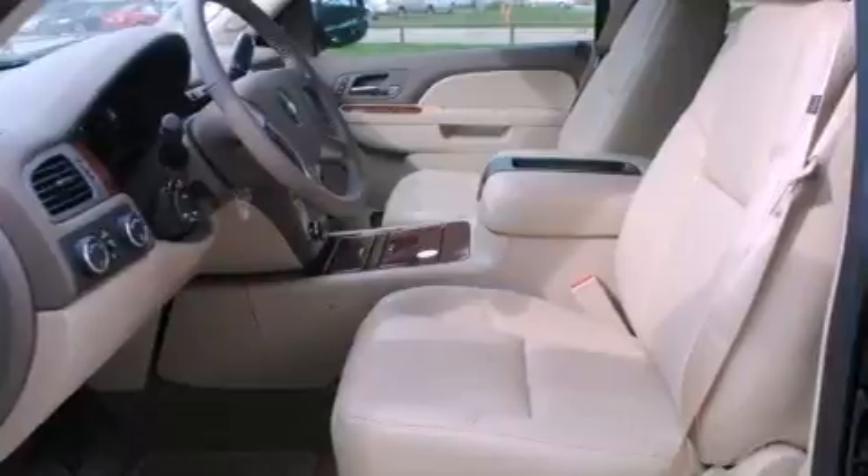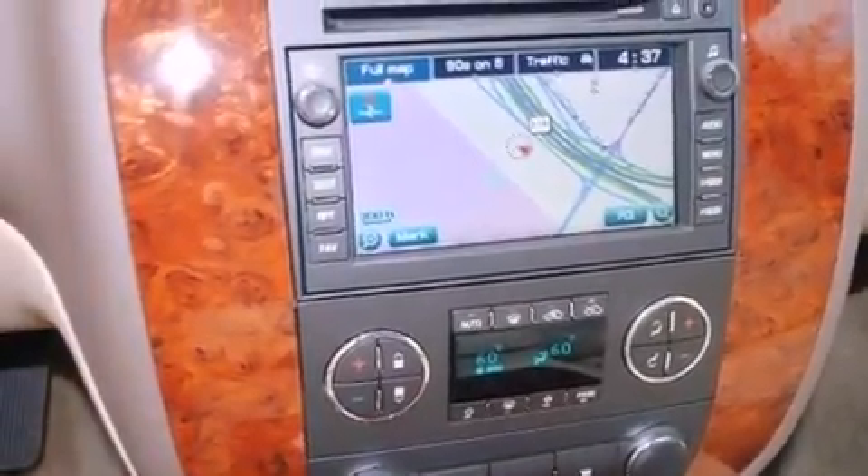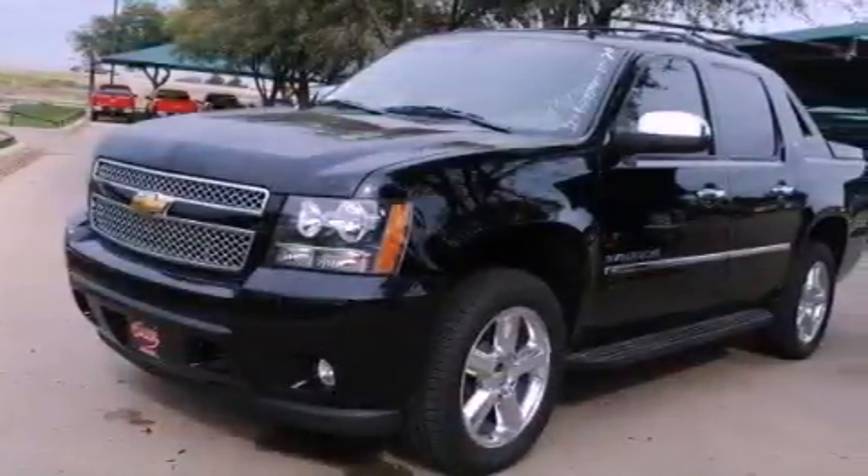The following features are also included: a rear view camera, aluminum wheels, Bluetooth cell phone integration, a premium audio system, and leather seats.